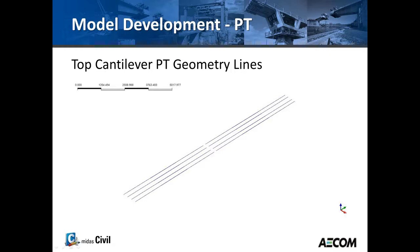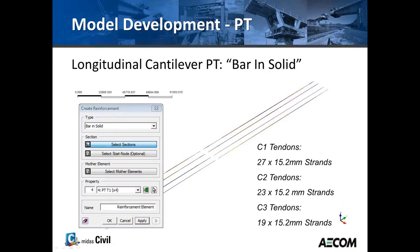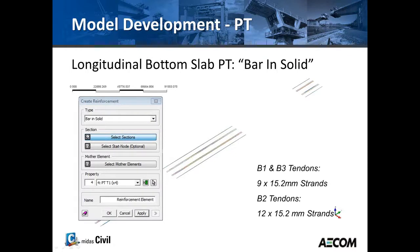We also modeled the top cantilever tendons. Lines are drawn as line elements, with lengths varying from shorter to longer to model the growing balanced cantilever. Once drawn, the lines are converted into cantilever PT as internal tendons using the 'bar in solid' feature. Three different types of tendons were used: 27, 23, and 19 strands. For the bottom continuity PT, geometric lines were drawn first, then converted using 'bar in solid' — nine strands at the ends and 12 strands in the main span.